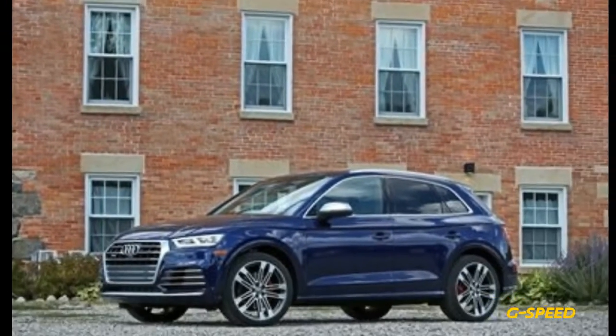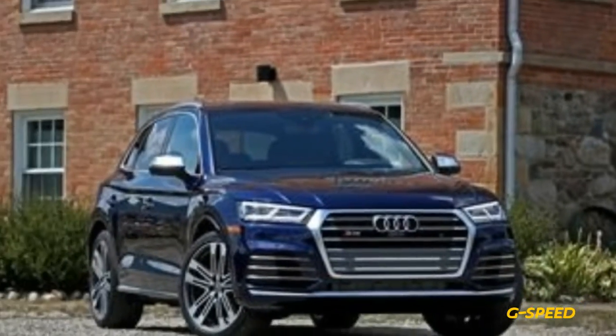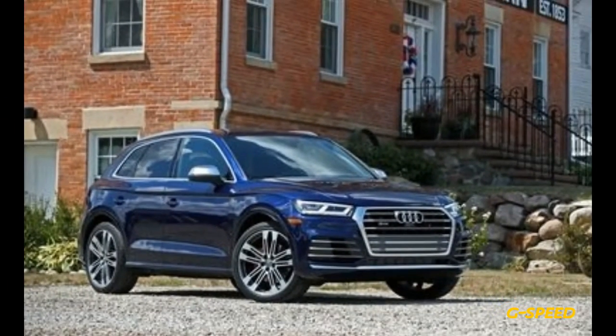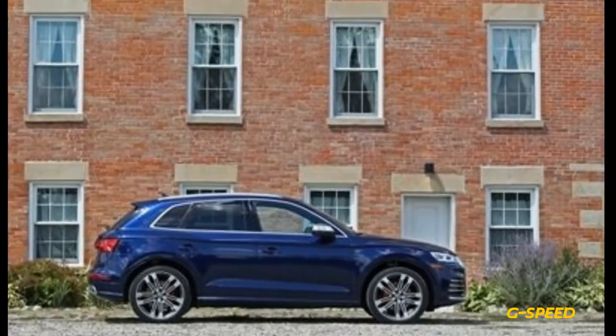A class we wouldn't have imagined existing just 10 years ago is already overflowing. Audi's entry into this crowd is the SQ5, now entering its second generation. Sharing its Volkswagen Group MLB Evo bones with the Audi S4 and the S5, the SQ5 already has a fair bit of pedigree.